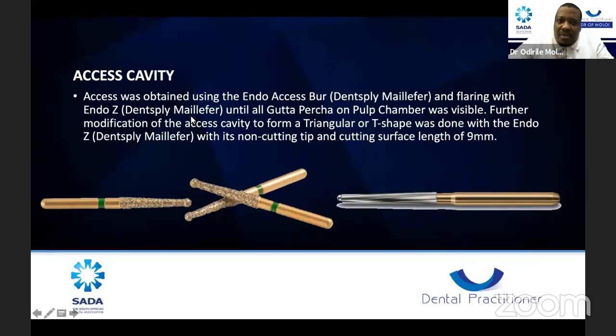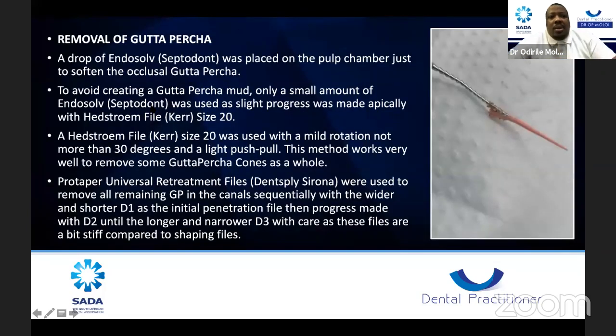The access cavity was obtained using the endo-access bur and the flaring done with the endo-Z until I started seeing all the gutta-percha on the pulp chamber. Further modification of the access cavity to form the triangular or T-shape was done with the endo-Z using its non-cutting tip and cutting surface of about nine millimeters. Then I proceeded to removal of the gutta-percha, which was very important. I used a drop of Endosolv from Septodont, placed on the pulp chamber to soften the coronal gutta-percha.